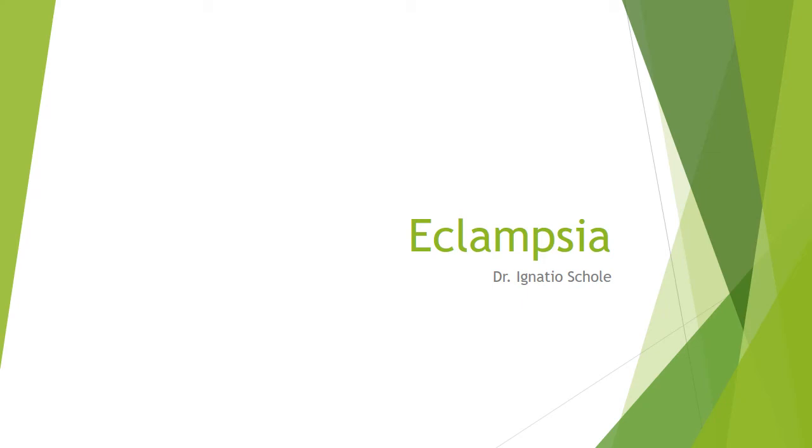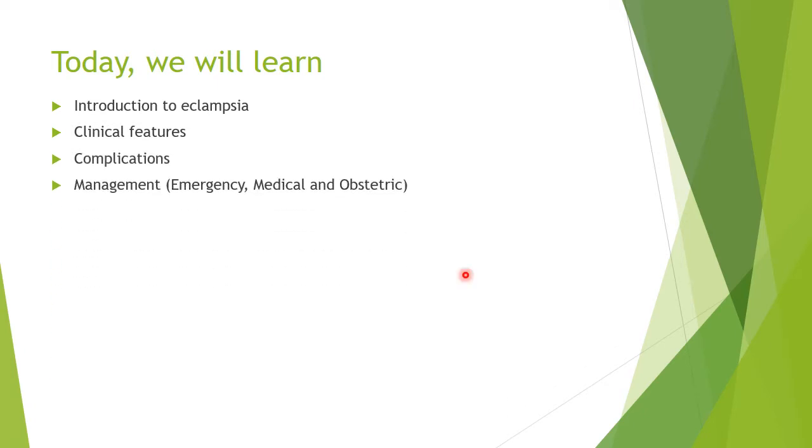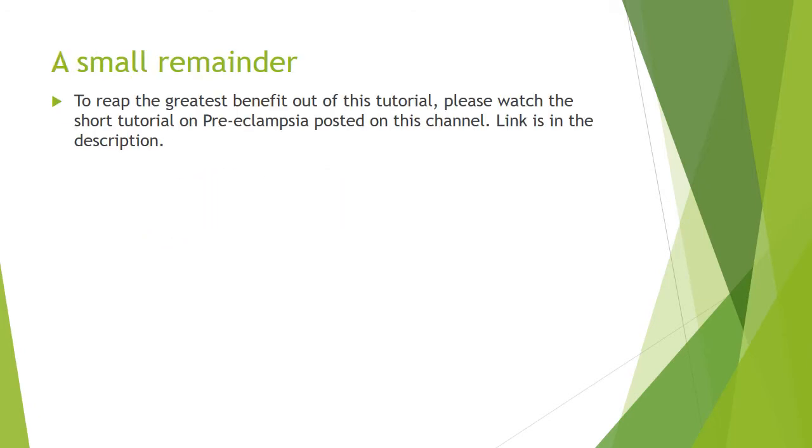Welcome to a presentation on eclampsia by Dr. Ignatius Kohl. In case you haven't watched the video about preeclampsia, you should watch it to gain more information. Today we will learn about introduction to eclampsia, the clinical features of eclampsia, the complications of eclampsia, the management — emergency management in the emergency room, the medical management and the obstetric management. Watch the preeclampsia video posted on this channel; a link is in the description.